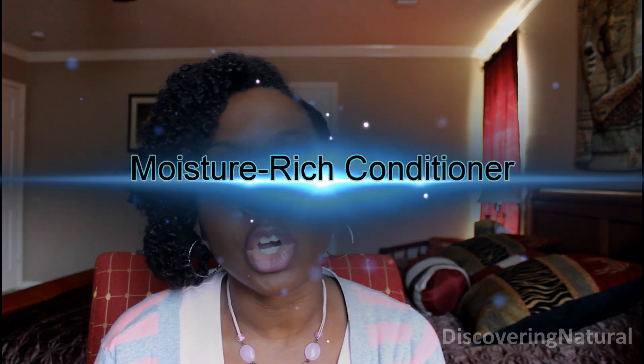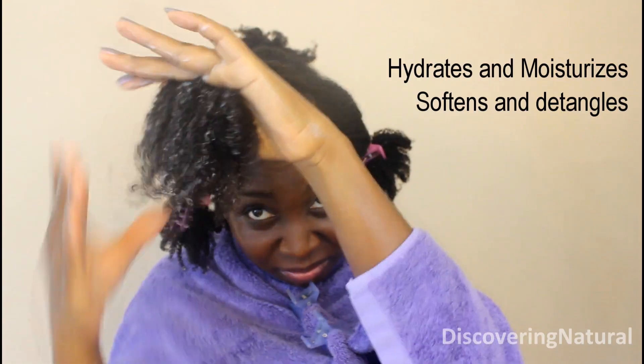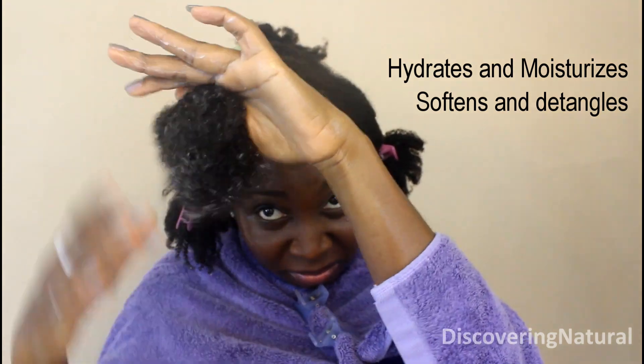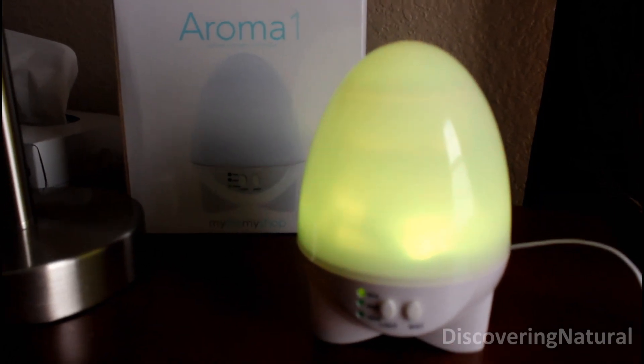So the first thing you need to do is invest in a very good moisture-rich conditioner. You can try doing a pre-poo treatment with a rich conditioner, and also do a deep conditioning after you wash your hair to infuse moisture back into your hair.